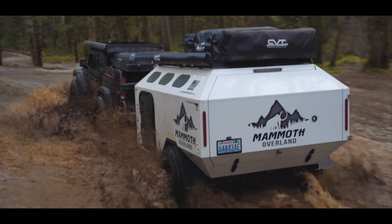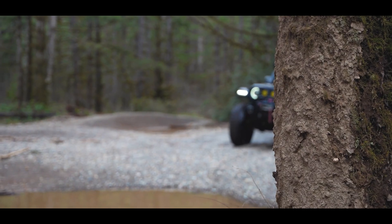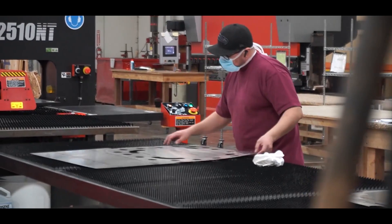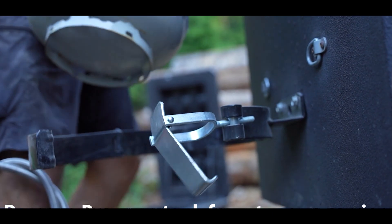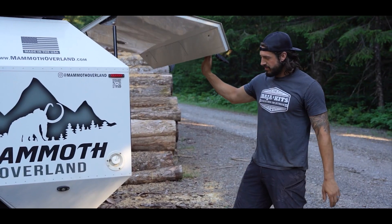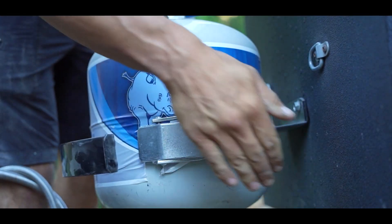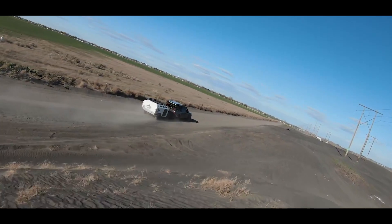The Mammoth Overland Trailer is a rugged and versatile trailer designed for off-road adventures and overland travel. It's engineered to withstand challenging terrains and harsh conditions while providing ample storage and functionality for extended trips. These trailers typically feature a robust build, heavy-duty suspension, and off-road tires, allowing them to navigate rough terrain and uneven landscapes with ease. They often come equipped with various storage compartments, racks, and mounting points to carry camping gear, supplies, and equipment needed for extended outdoor excursions.